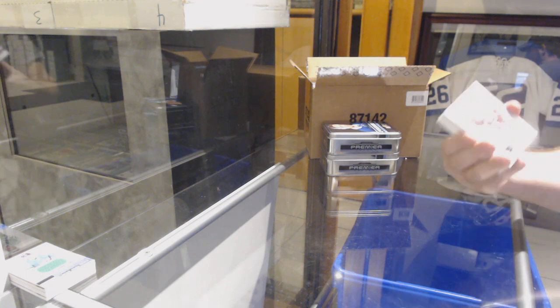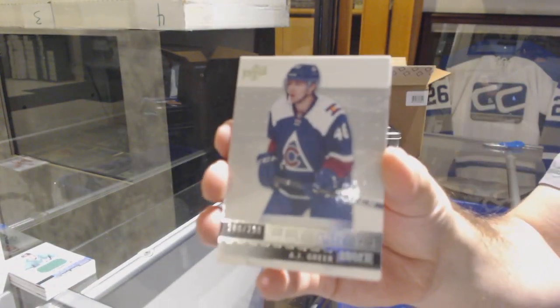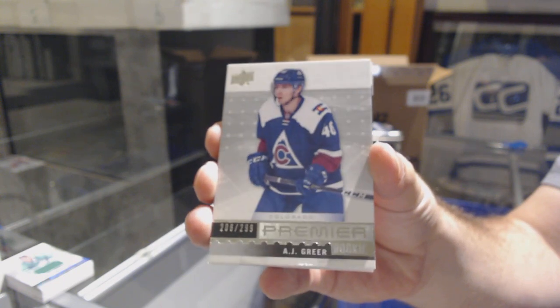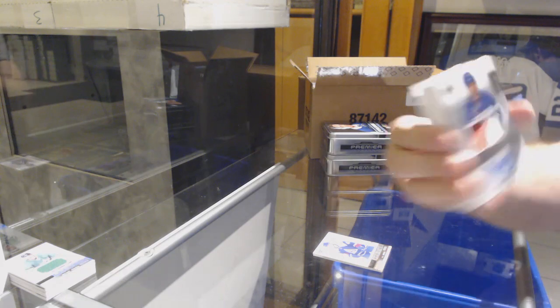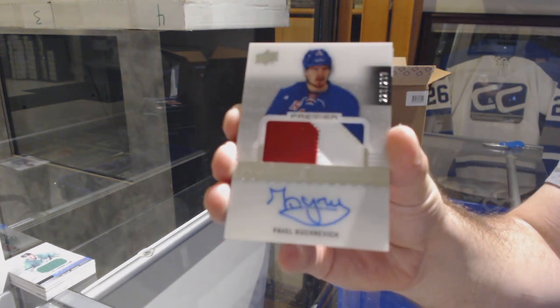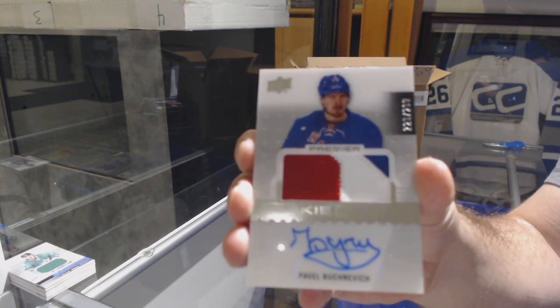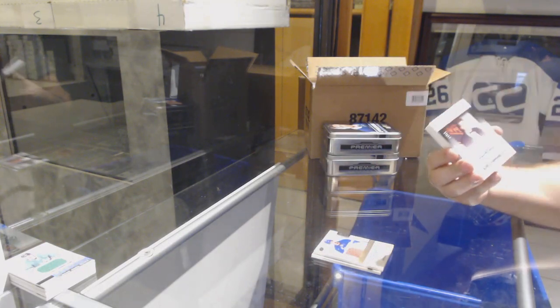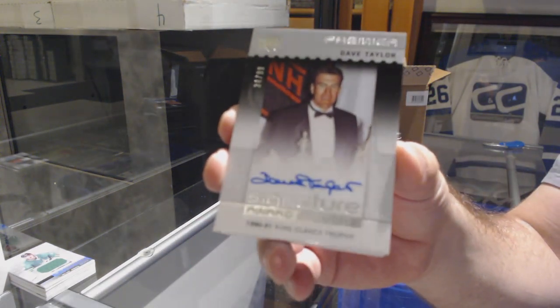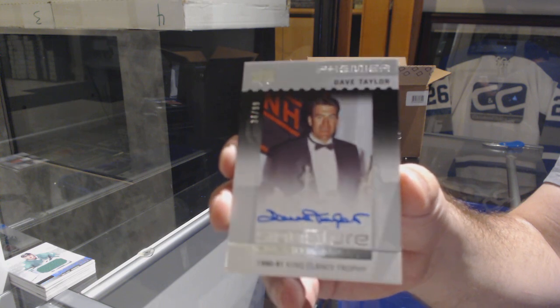Wow, we've got a major thick boy in this one. For the Red Wings, Henrik Zetterberg. For the Avalanche, A.J. Greer. For the Rangers at $2.99, Pavel Buchnevich — Rookie Patch Auto for the Rangers, Buchnevich. We've got for the LA Kings at $0.99, Dave Taylor — Signature Award Winners, Dave Taylor.